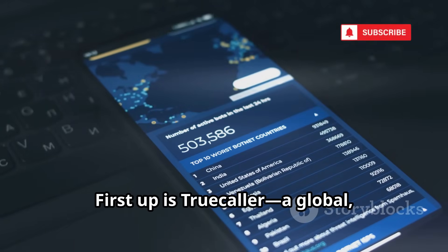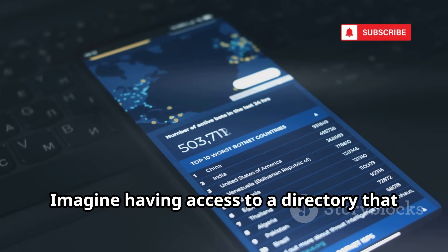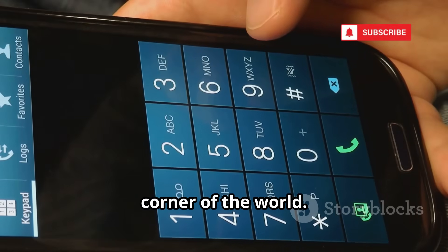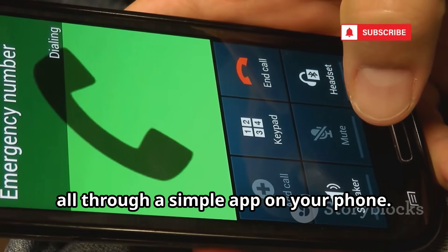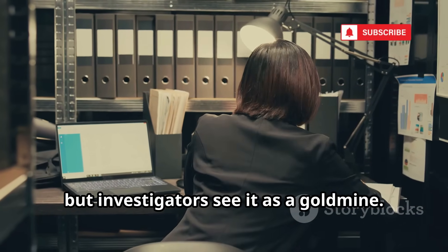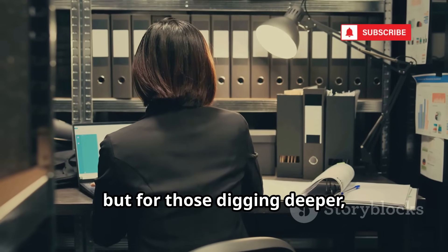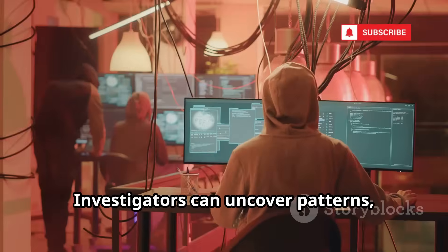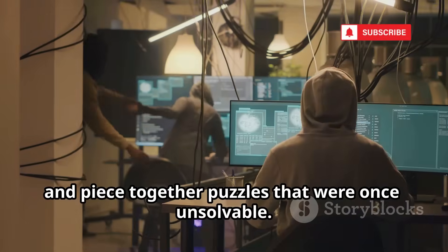First up is Truecaller, a global crowdsourced phone book with billions of numbers. Most people use it to block spam, but investigators see it as a goldmine. Investigators can uncover patterns, track down elusive numbers, and piece together puzzles that were once unsolvable.